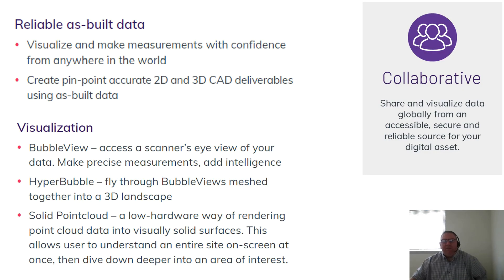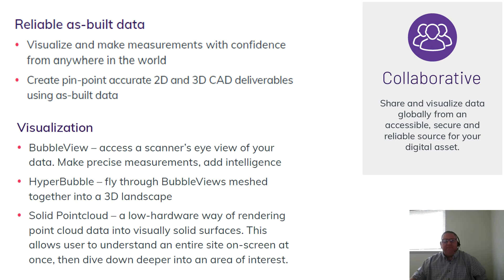With Aviva Point Cloud Manager, you can visualize your data, make precise measurements, and even add intelligence to your data — all without leaving the Aviva environment. Aviva Point Cloud Manager is compatible with a wide array of import sources and CAD modeling packages.